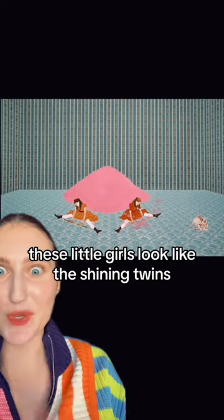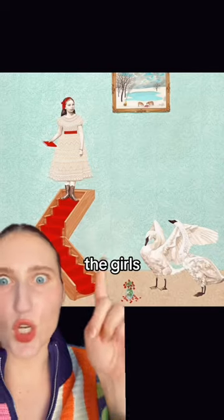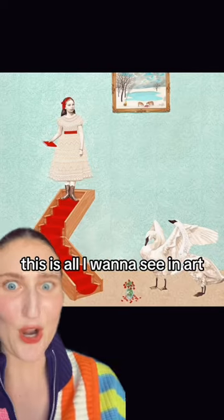These little girls look like the Shining twins. All of those little details on the dress — hand painted. It's so pleasing to look at. The girls, the bright colors, the animals — this is all I want to see in art. The little kitties.